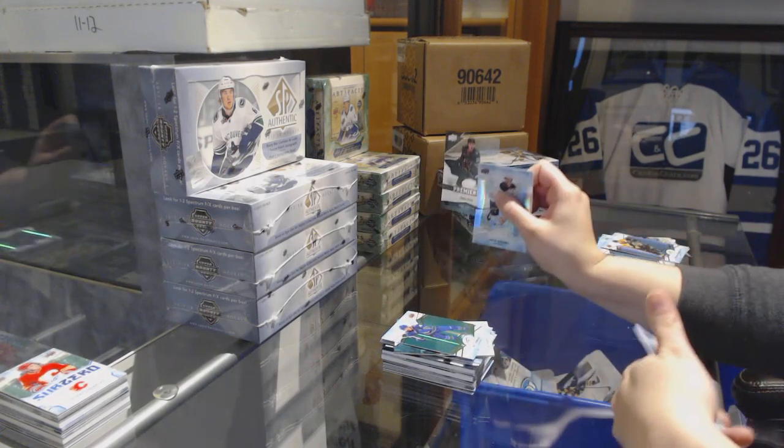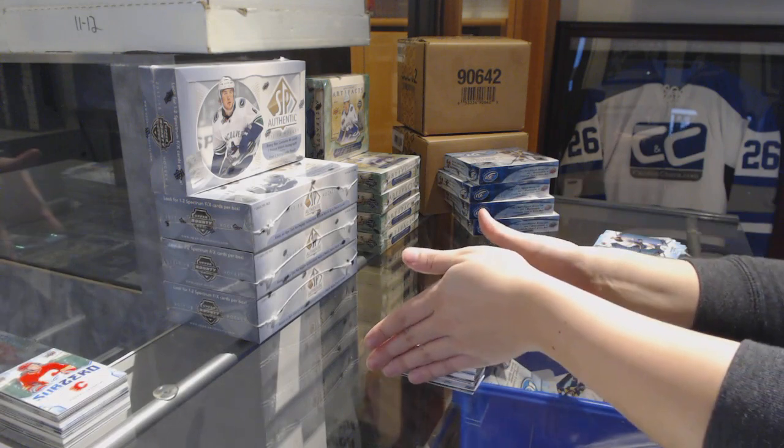Green for the Canucks, Bo Horvat. Number to 1299, Nick Seeler for the Minnesota Wild, rookie.